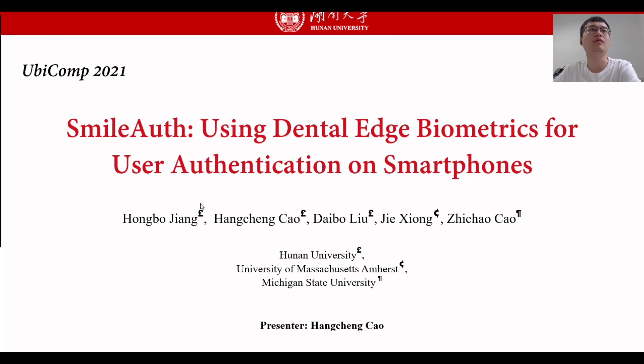Hello, everyone. I'm Chao Hongchen from Hunan University. It is my honor to report our work on Ubicomp 2021. The title of my report is 'My OSU Dental Edge Biometric for User Authentication on Smartphones.' This work was done by Jiang Hongbo, Liu Daibo, Xionjie, Cao Zhecao, and me. I would like to thank them and all volunteers for their efforts in this work.